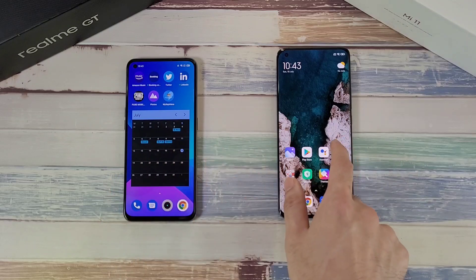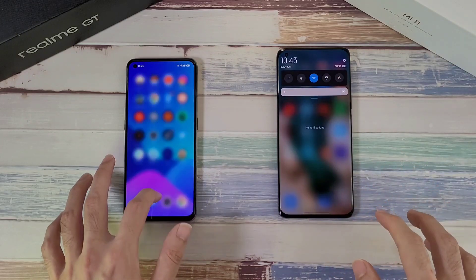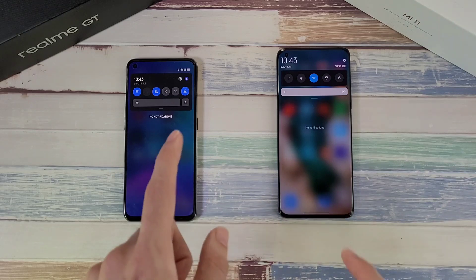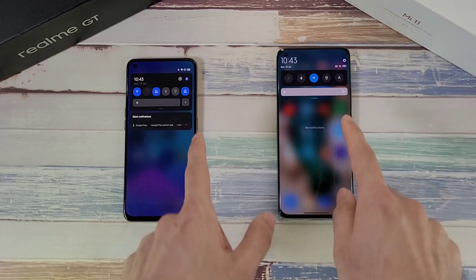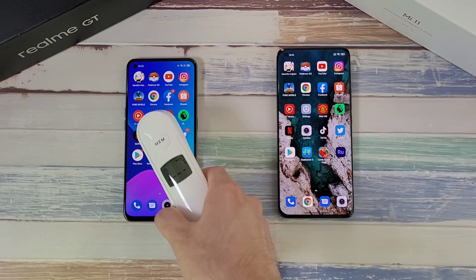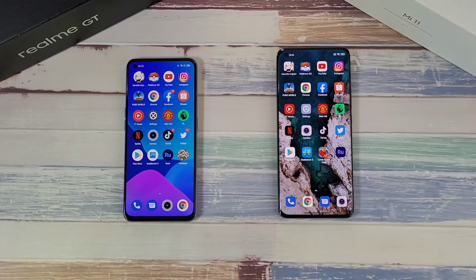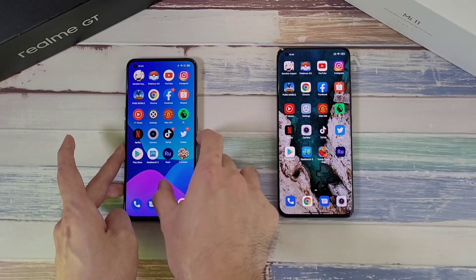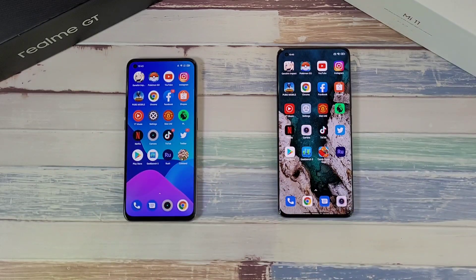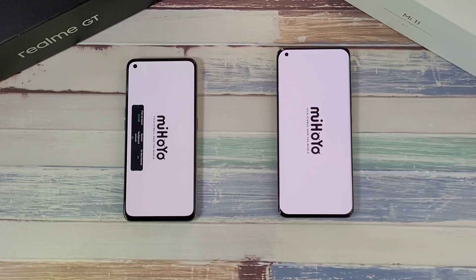Apps are already set up and these are the apps we're going to test today. Both phones have been maxed out in terms of brightness and are running 120Hz HD+ displays. Both are connected to the same Wi-Fi, location is on, and every other connection is disabled. Starting temperature: Realme GT at 36.7°C and Mi 11 at 36.4°C, with all apps closed on both phones.